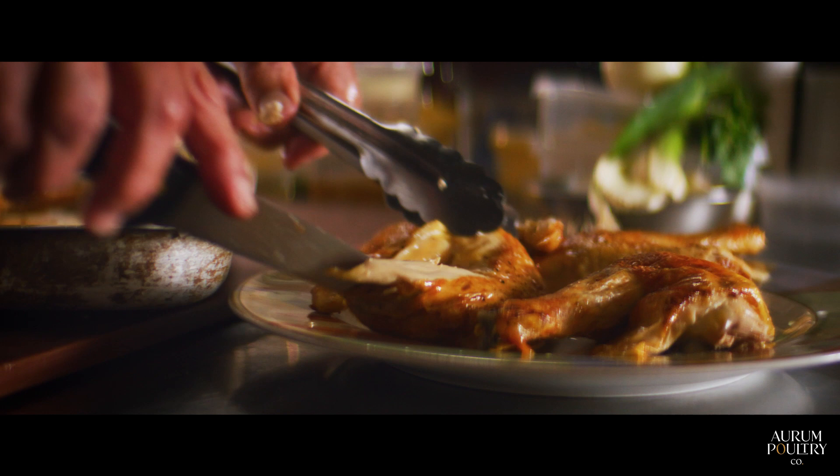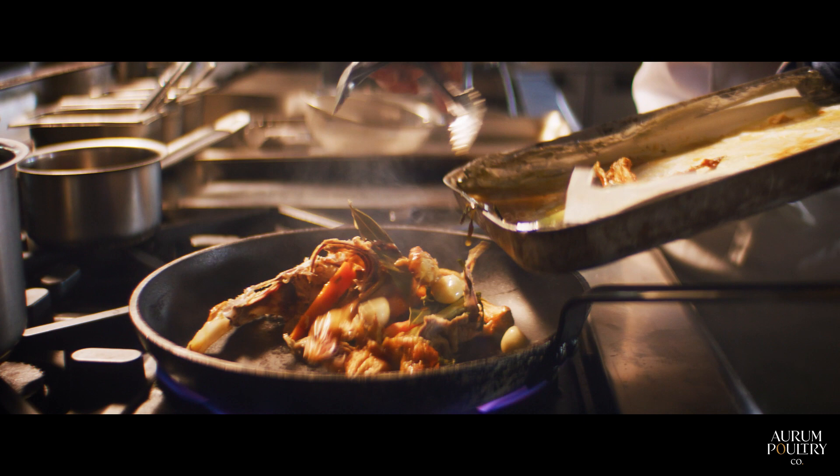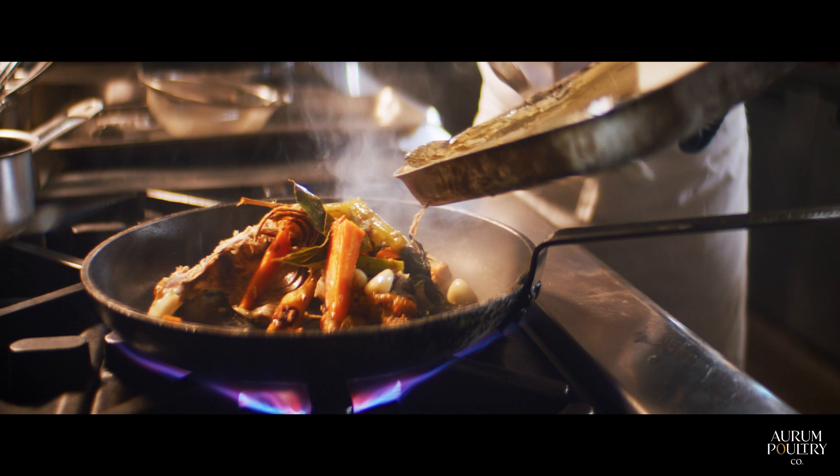Juicy, crispy on the outside. We take this beautiful bone, break it, and make a quick sauce. The bones are already roasted so we don't need to roast them again — we can throw all the juices in straight away.